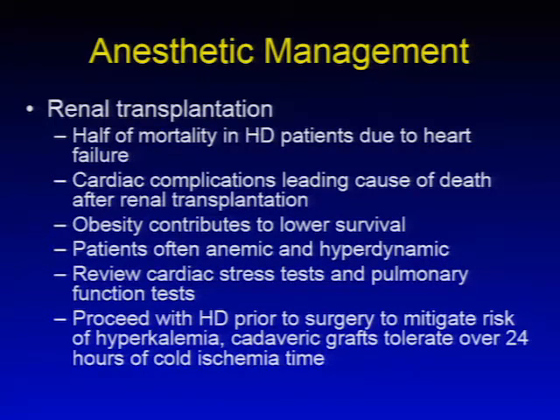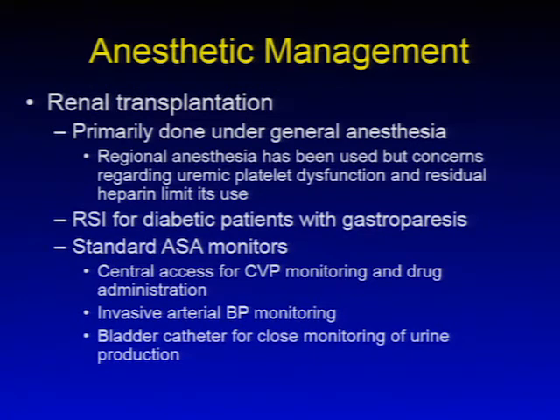It's important to proceed with hemodialysis prior to transplantation surgery to mitigate the risk of hyperkalemia and manage volume overload. Cadaveric grafts can tolerate over 24 hours of cold ischemia time, so there's usually time to perform hemodialysis before transplantation. These cases are generally done under general anesthesia; however, regional anesthesia has been used. Concerns regarding uremic platelet dysfunction and residual heparin from previous hemodialysis treatments limit the use of regional anesthetic techniques.